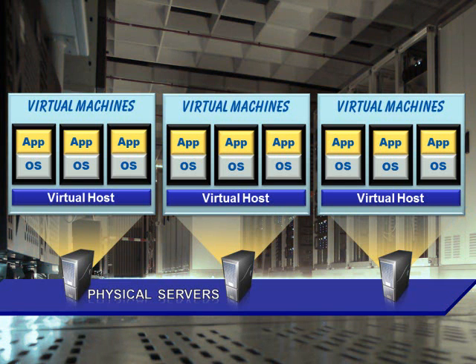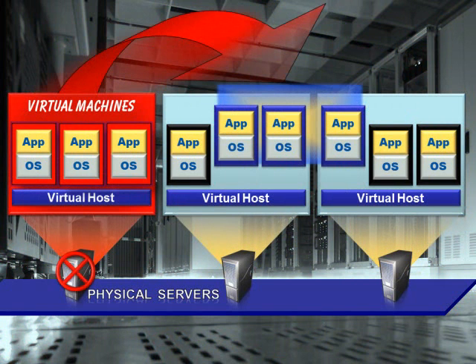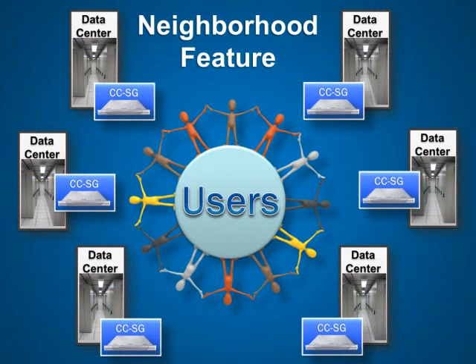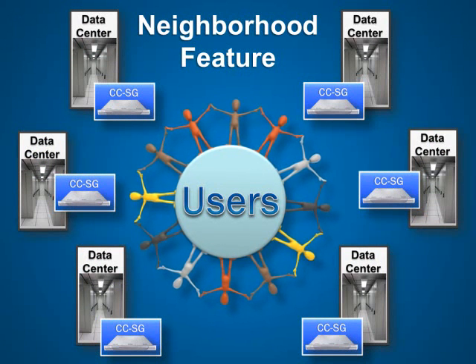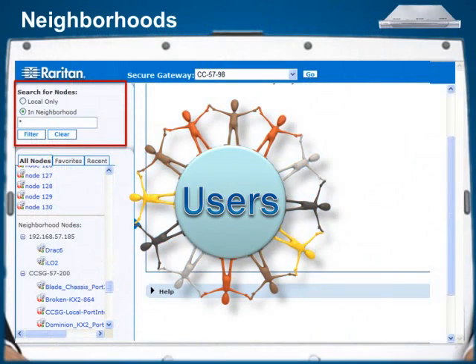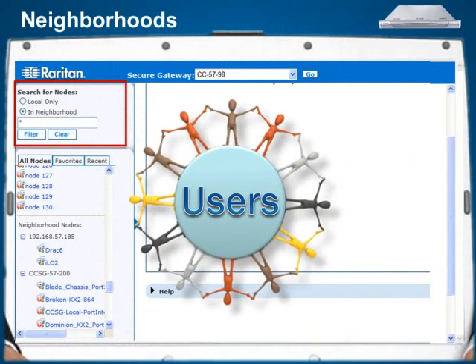When deployed as a virtual appliance, customers can easily leverage VMware redundancy features for maximum uptime, and existing physical appliance customers can conveniently migrate to a virtual CCSG. The CCSG neighborhood feature, supporting up to 10 CCSG units, enables improved performance by distributing device and node access across multiple CCSG units deployed in a single data center or several locations around the globe. Users can search for servers and devices managed by any CCSG in the neighborhood and save them in their client for easy access in the future.